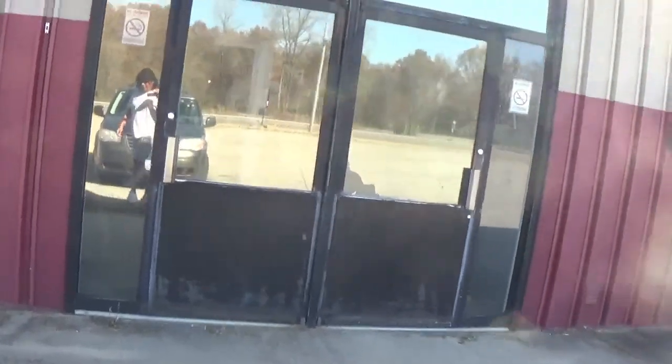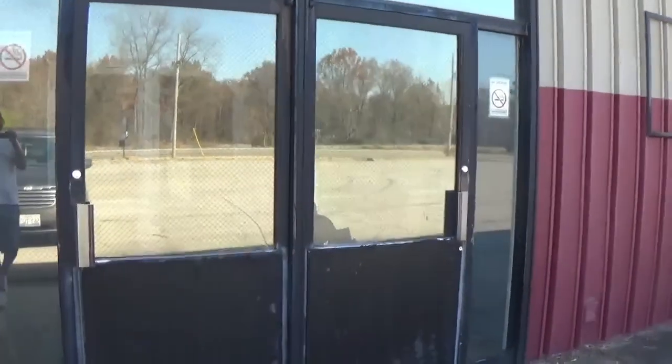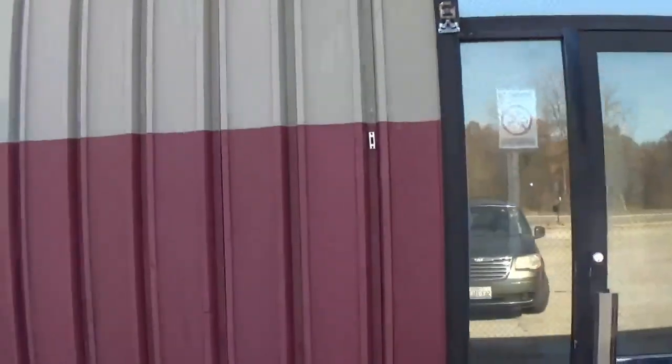That's it for this episode of Abandoned Adventures, and next I will be exploring more of the Missouri Pacific. Thank you all for watching — consider subscribing for more.